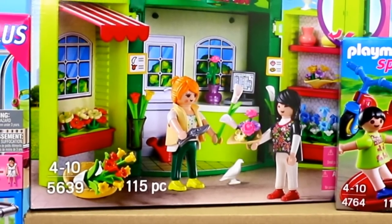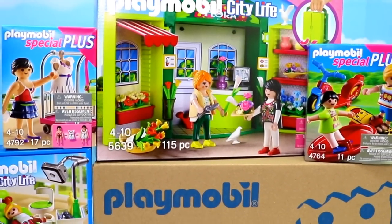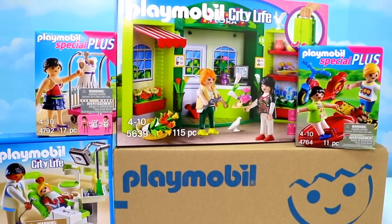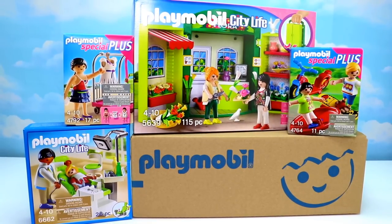Welcome back little monkey fans! It's Carrie here and today we're going way up to the treetop toy box for a Playmobil City Life review. We have ten amazing sets for you. They're all a little bit random, but they are from the City Life collection.